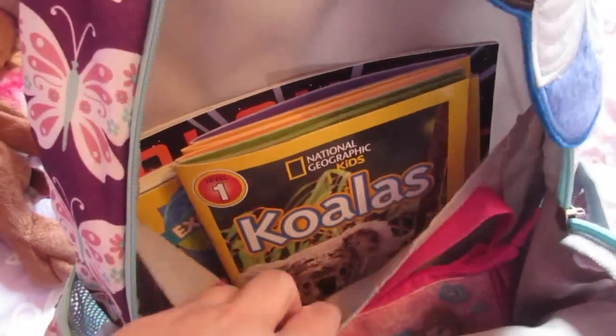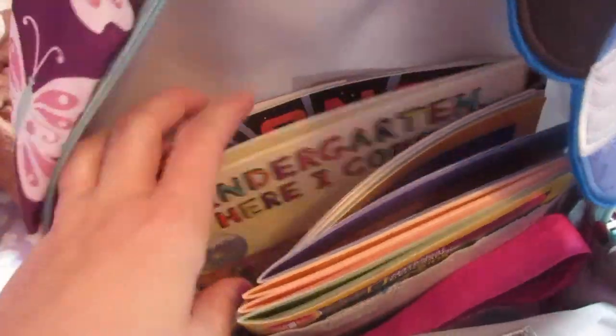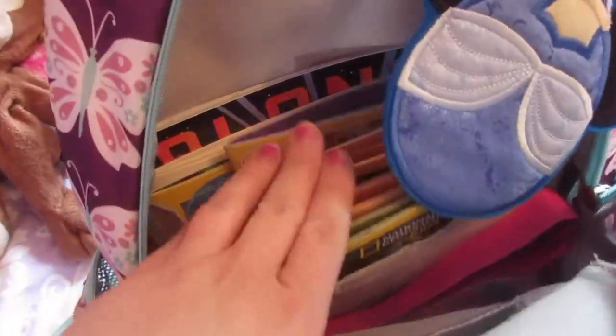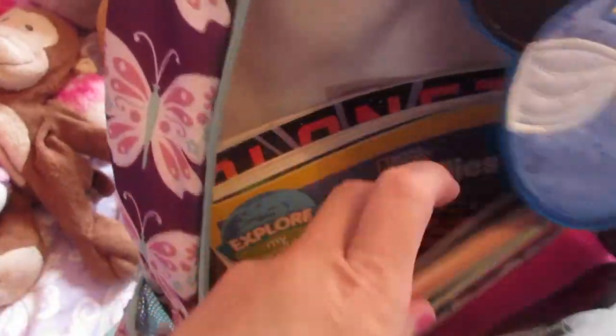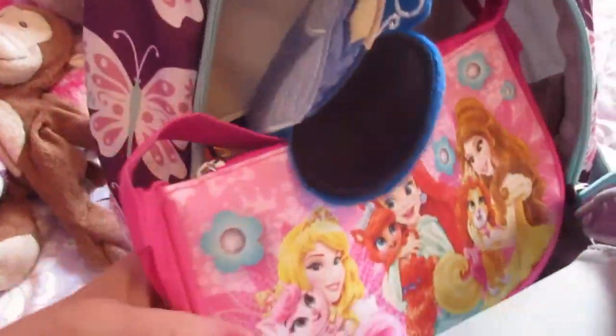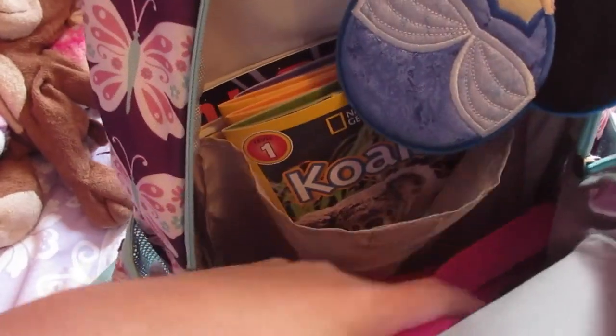I also stuck some things down in here that I want the kids to have. For Isabella, I stuck some kindergarten books in here, and then some new Explorer books — Explore My World books that she hasn't seen yet — so she can read while we're driving around. I also got both girls these little purses with a little wristlet, so if they want to take a little purse with them, they'll have that as their personal effects.